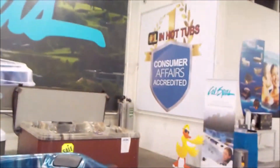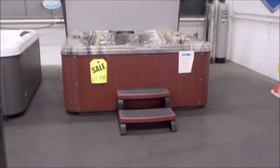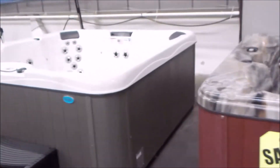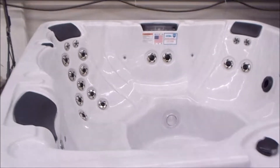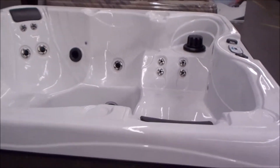Here's an 851. Number one in hot tubs — Consumer Affairs Accredited is Cal Spas. You get the most positive reviews of any manufacturer according to that survey. Another beautiful Cal Spa in Sterling with a mist cabinet. Look at that — it's priced under $6,000. Lights, waterfall, pillows.